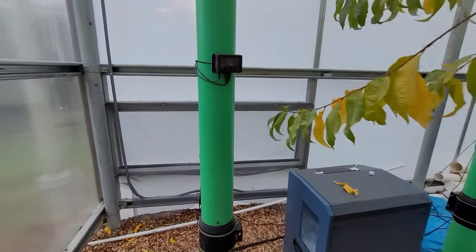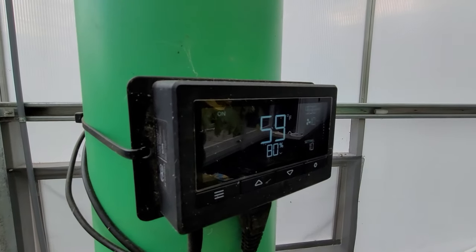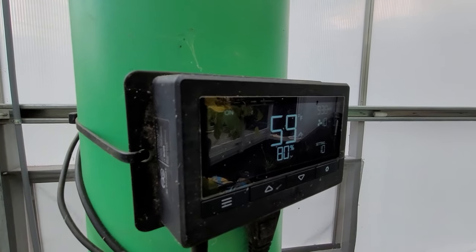Now that I close the roof at night, I've turned the dehumidifier on. This is the reading from the probe on the air-to-ground tube next to it.